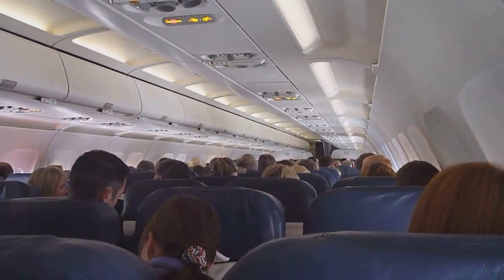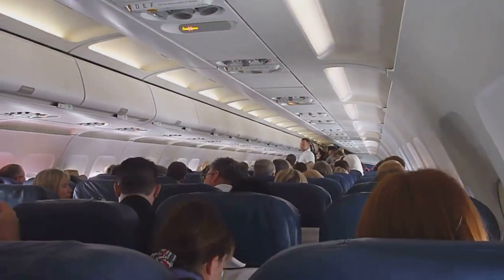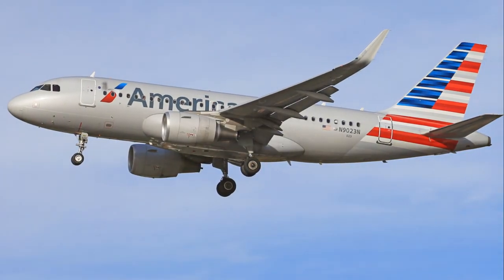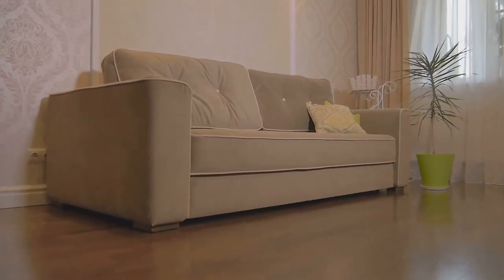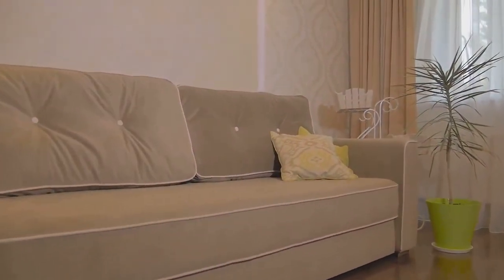Airline seats aren't exactly known for their spaciousness, but some airlines do a better job than others at providing a modicum of comfort. In this economy class showdown, we'll compare three major American carriers: American Airlines, Delta Airlines, and JetBlue Airways. Think of it as choosing a new sofa for your living room — you want something comfortable for the long haul, but you also don't want to break the bank.